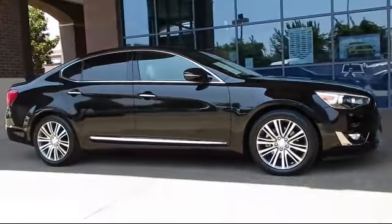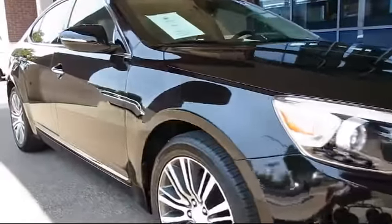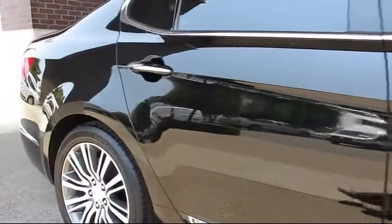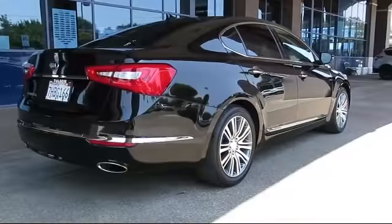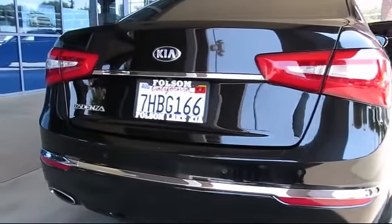It comes equipped with heated front seats, alloy wheels, steering wheel controls, navigation system, keyless entry, air conditioning, traction control, side airbags, power windows, CD player, and has less than 25,000 miles on the odometer.